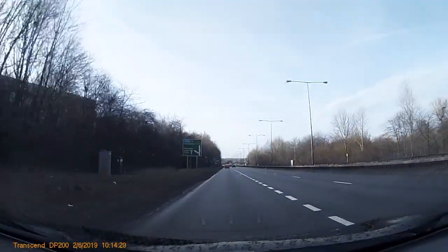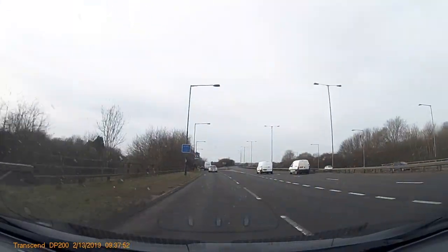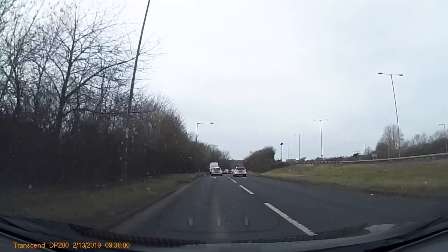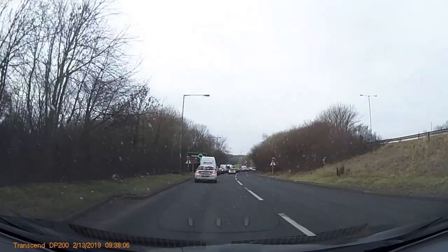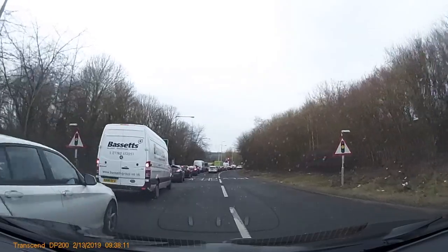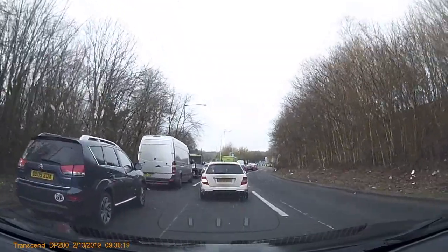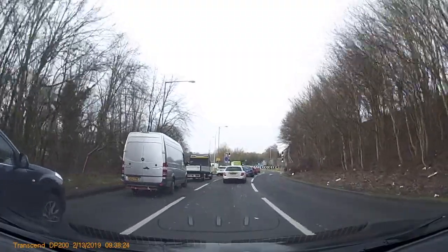Now we're going to follow the signs for Trent Vale. So we keep in the left, but the white line - we keep that just sort of running alongside it. So running alongside the white line, which then puts us perfectly in the middle lane. So we're right in the middle lane. Here, the left lane is just for going left, but the middle and the right-hand lane are actually both going straight.